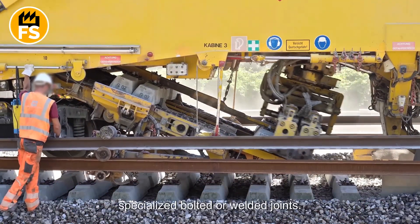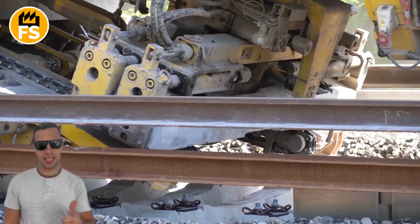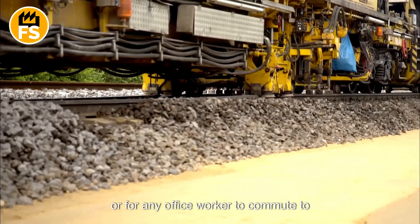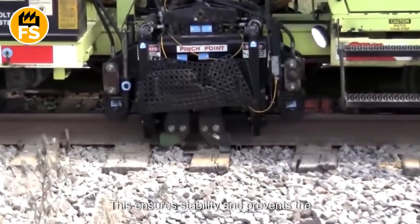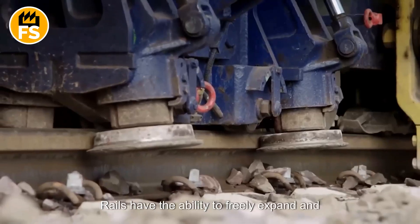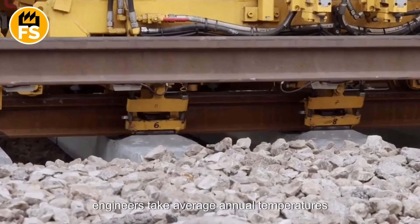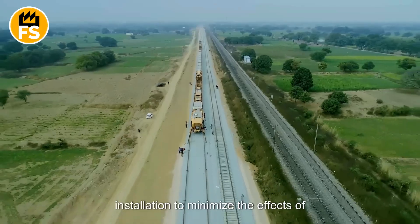Workers then join the rails using specialized bolted or welded joints. Thermite welding or electric welding equipment is employed to create a seamless rail line, ensuring a smooth ride for trains. To secure the rails to the ties, special fasteners are used to clamp them firmly in place, preventing the rails from shifting under the weight of passing trains. Rails have the ability to freely expand and contract by a few millimeters for every 10 yards, depending on the temperature. As a result, when laying tracks, engineers take average annual temperatures into account. In some cases, the rails are even heated to a specific temperature during installation to minimize the effects of thermal expansion.